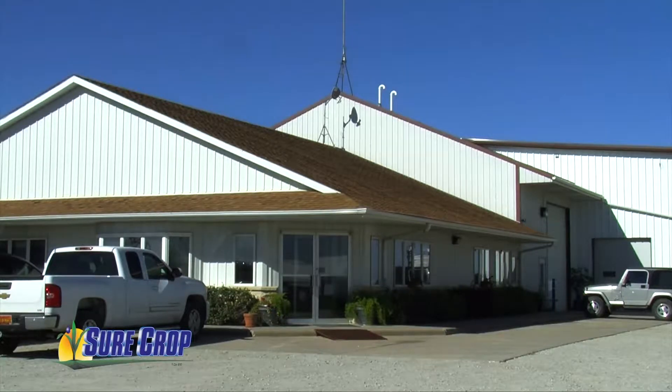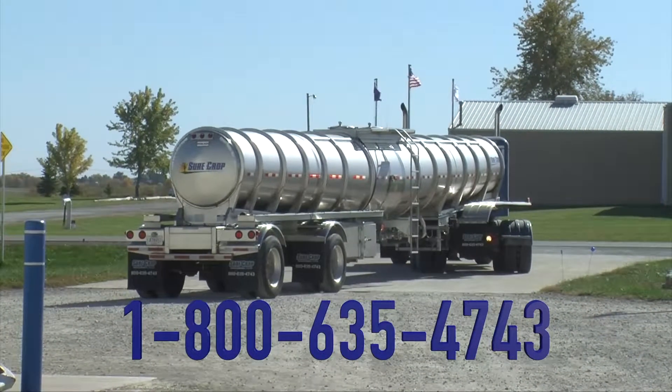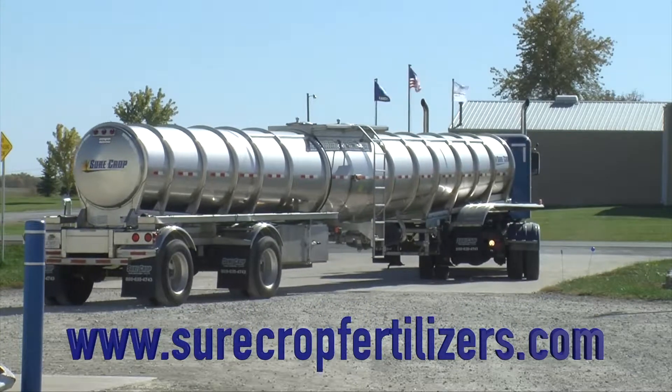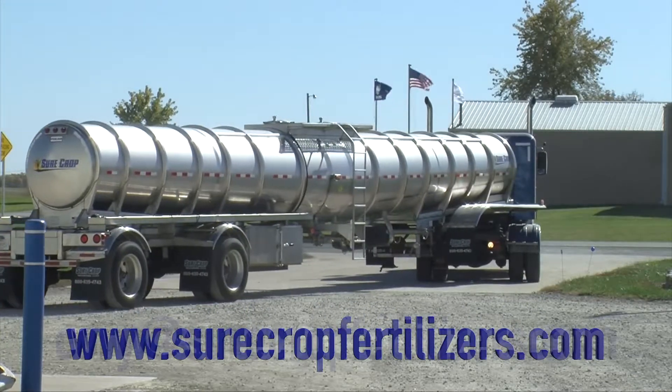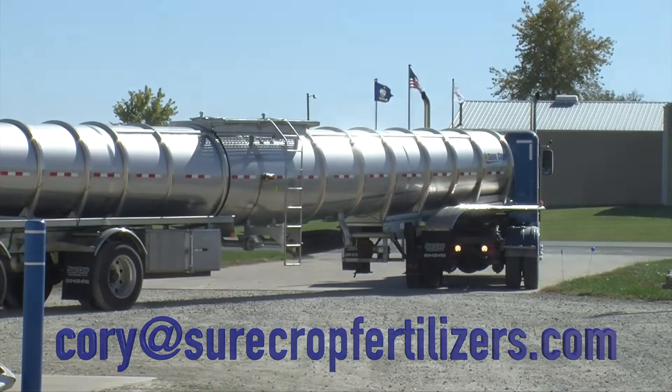Surecrop Fertilizers has been around for a long time. We always say we're big enough to take care of everything you need, but we're small enough to do it quickly. You can reach us at 1-800-635-4743. Our website is surecropfertilizers.com and you can always email me at corey@surecropfertilizers.com with any questions you have, and we'll try to answer and work with you.